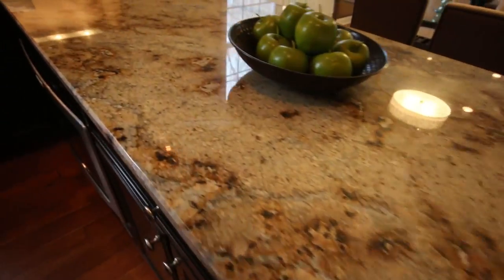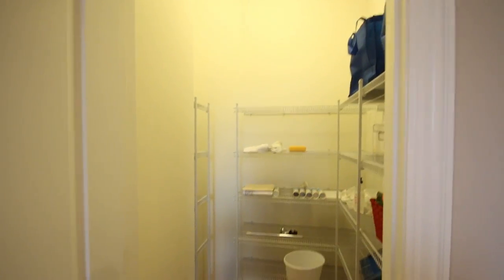Beautiful granite tops. Love this brown pattern. A nice size pantry.